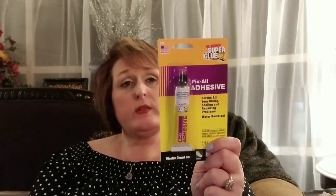More craft room stuff. If you've ever used this, please let me know in the comments if you think it works pretty well. I'm going to be gluing those crayons with it, so I hope it will stick. This is the original super glue — it is a fix-all adhesive, and I hope it will stick to everything that I need it to.